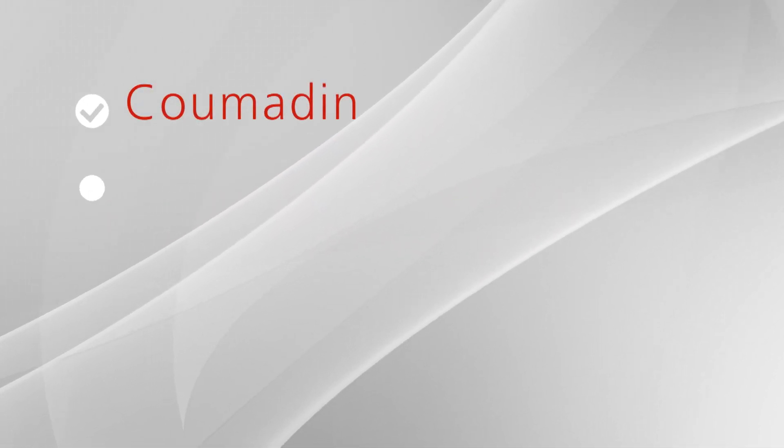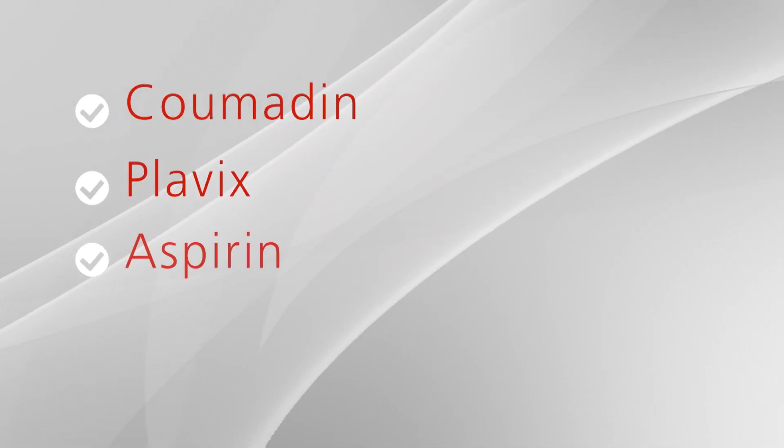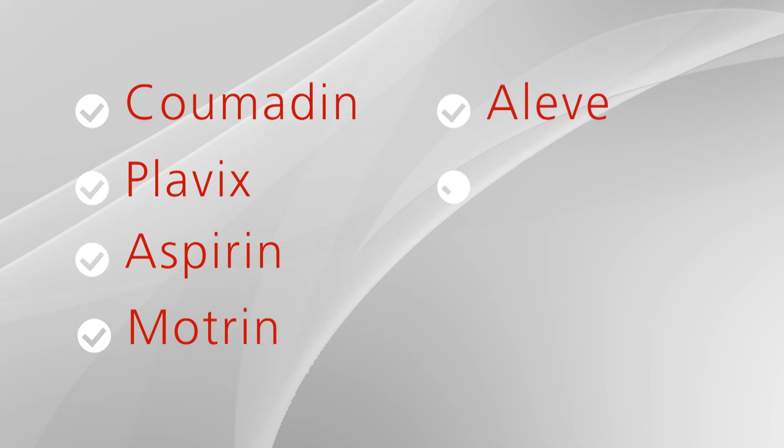Blood thinners that must be stopped include Coumadin, Plavix, Aspirin, Motrin, Aleve, Advil, and Ibuprofen.